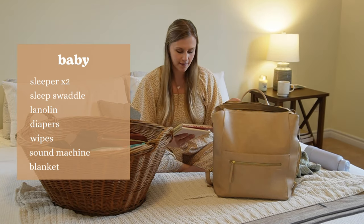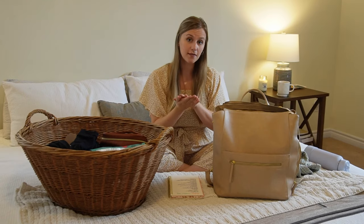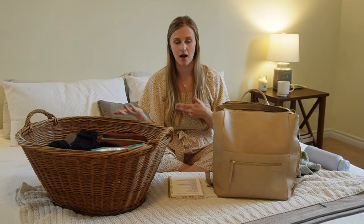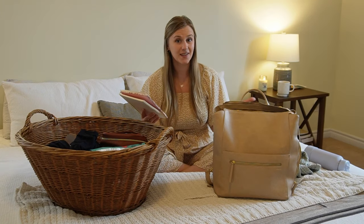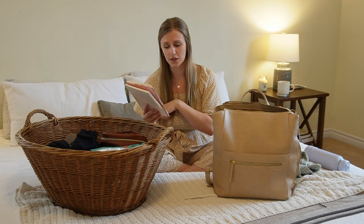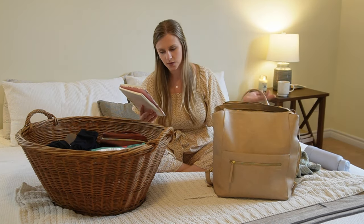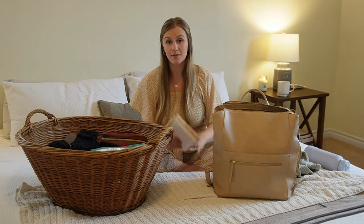The car seat cover we didn't use when leaving the hospital. I didn't use the mittens I brought because his sleepers had little hand covers, and same with socks since he had little feet covers on the sleeper. We didn't give him a bath — I had packed soap and lotion for a first bath, but we didn't actually bathe him until he was about two weeks old. So we didn't need those, and I already mentioned the sleep sacks.